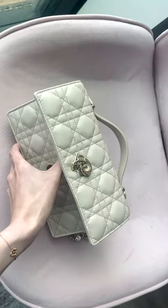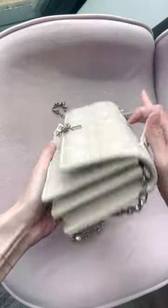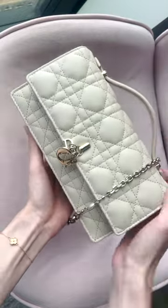I typically just pop my phone in the first pouch, and then I'm just going to put a card holder there for demonstration purposes. As you can see, the bag is perfectly filled — not too much, not too little. And of course there's a little back pocket for easy access for cards, receipts, and other things.